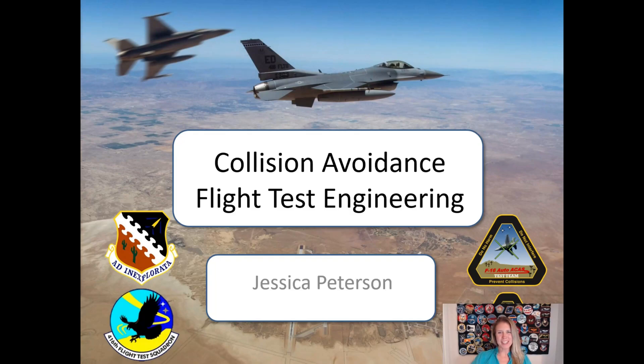Hi, I'm Jessica Peterson, Flight Test Engineer at Edwards Air Force Base, and today I'm going to tell you about Collision Avoidance Flight Test Engineering, a system that I was very fortunate to get to work on.